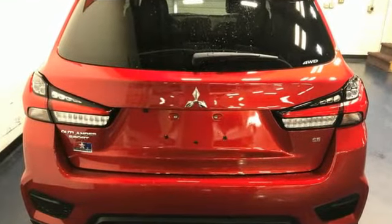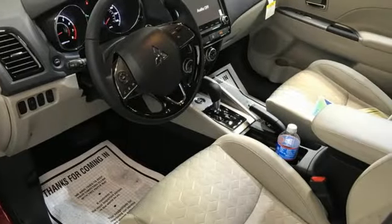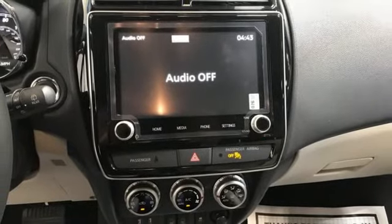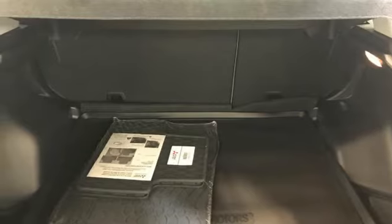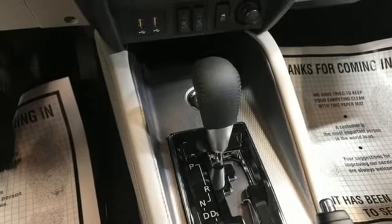Inline four-cylinder engine, air conditioning, streaming audio, auto-dimming rearview mirror, manual tilting steering column, wireless phone connectivity, external memory control, aluminum wheels, USB port, and continuously variable automatic transmission.